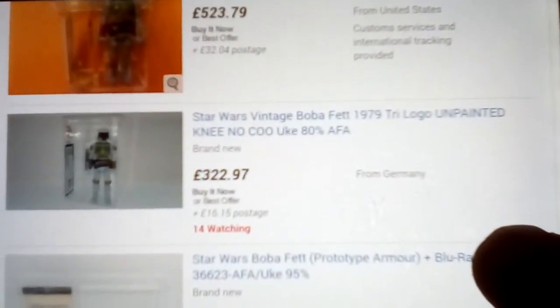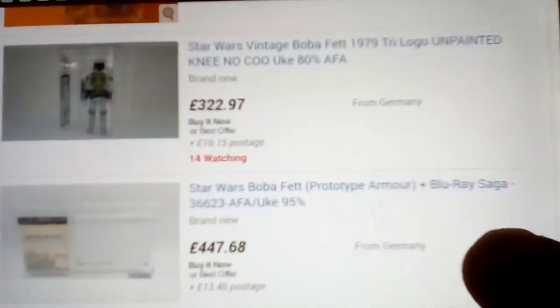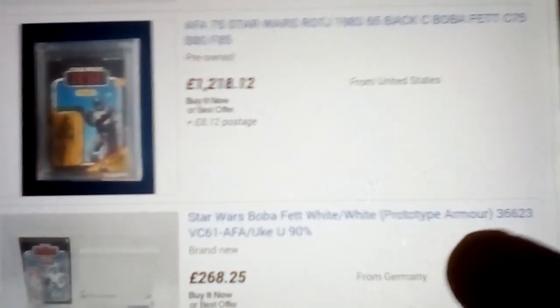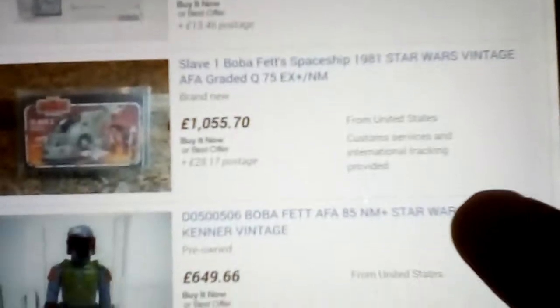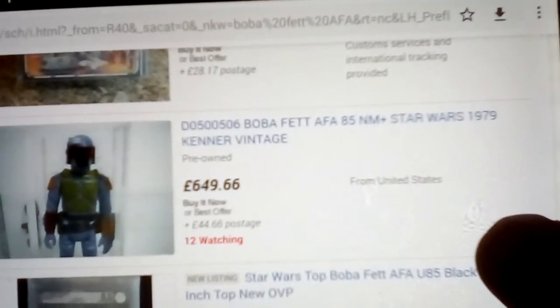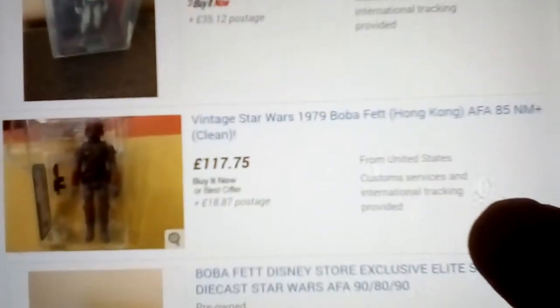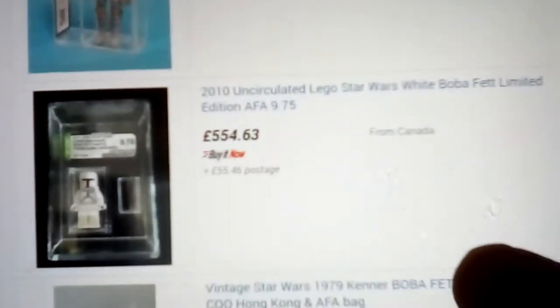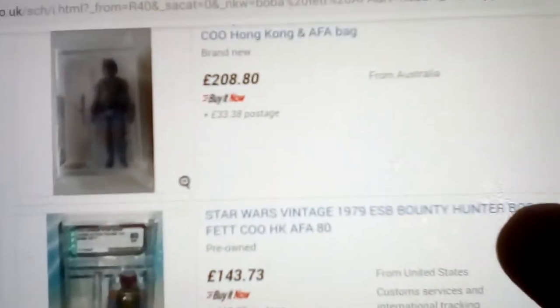That's a vintage Taiwan 90 at £523. Tri-logo £322 for a UKG 80. Boba Fett in the desert scene. Boba Fett 85, Kenner vintage — doesn't say where it's from. £117 for 85. So the one I was looking at was a UKG 75, buy it now. I'm thinking should I pull the trigger, and I'm pretty convinced I should because Boba Fett is just a hot figure.